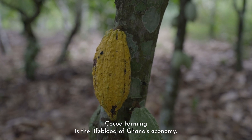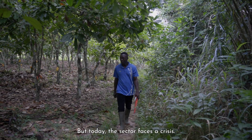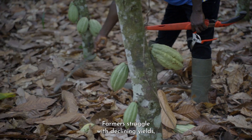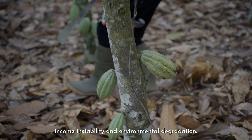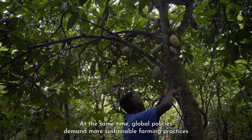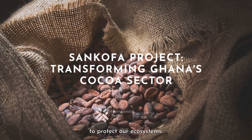Cocoa farming is the lifeblood of Ghana's economy, but today the sector faces a crisis. Farmers struggle with declining yields, income instability, and environmental degradation. At the same time, global policies demand more sustainable farming practices to protect our ecosystems.